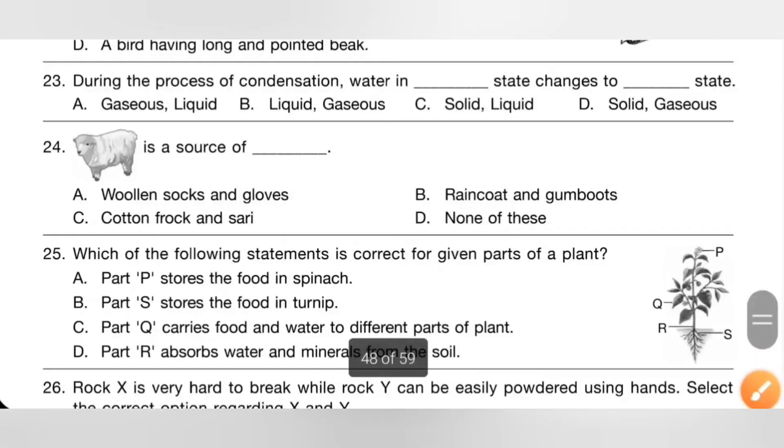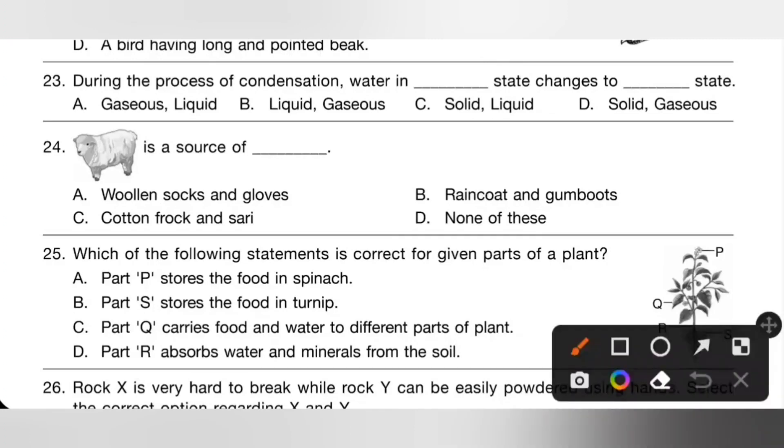Question 23: during the process of condensation, water in dash state changes to dash state. During condensation, the gaseous state of water changes into liquid state. So option A is the correct answer. Question 24: sheep is a source of dash. Option A: woolen socks and gloves — yes. Option A is the correct answer, because sheep provides wool.